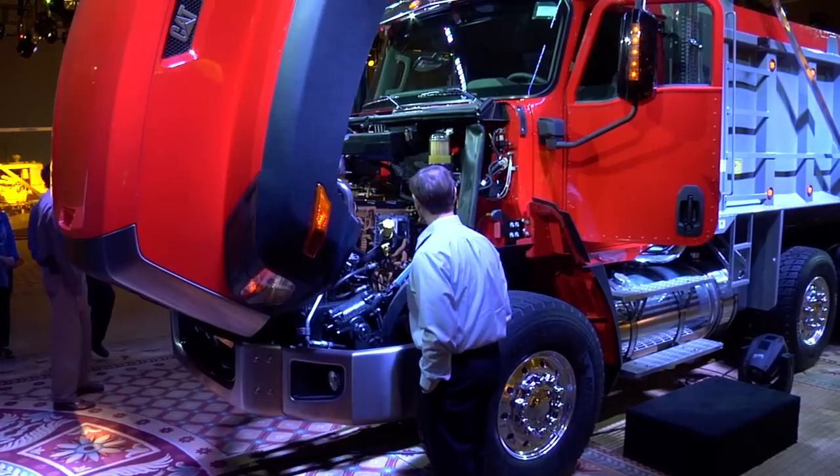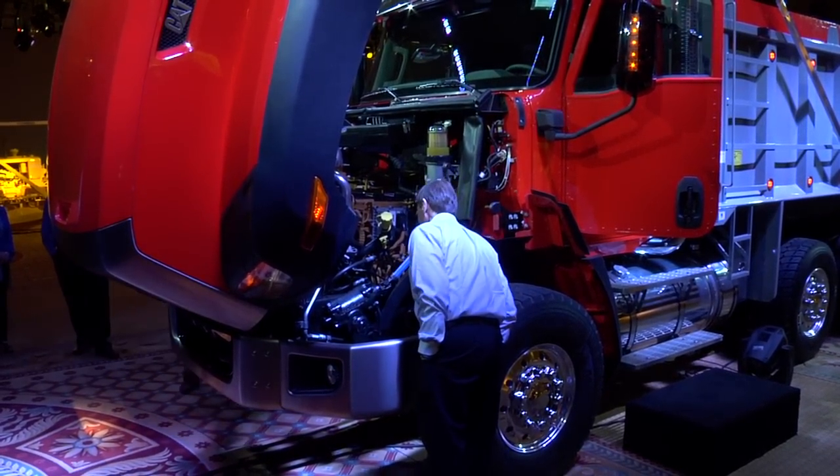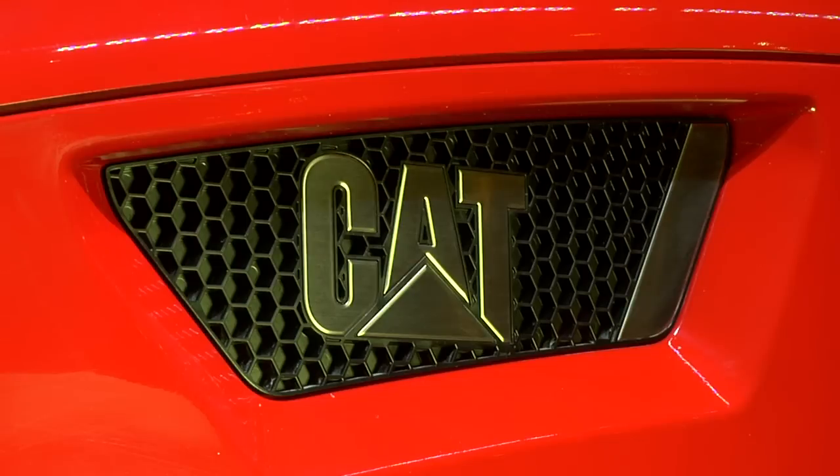The CT stands for CAT Truck, oddly enough. And then the 600 series of trucks — we really just chose something underneath our off-highway trucks, which are the 700 series.